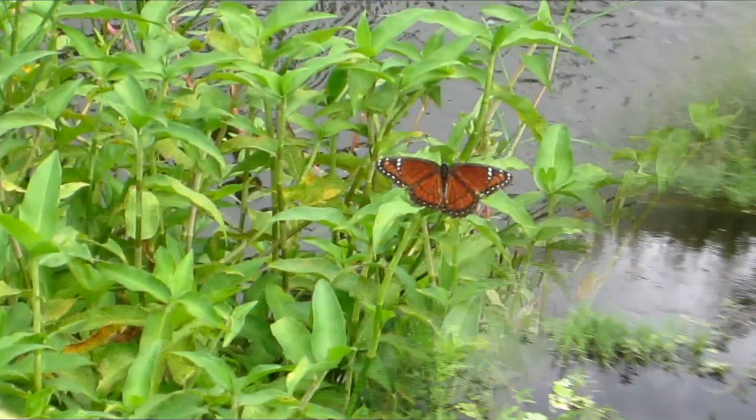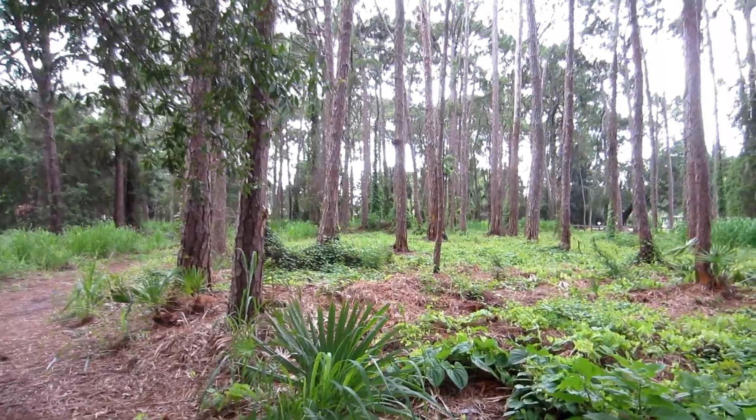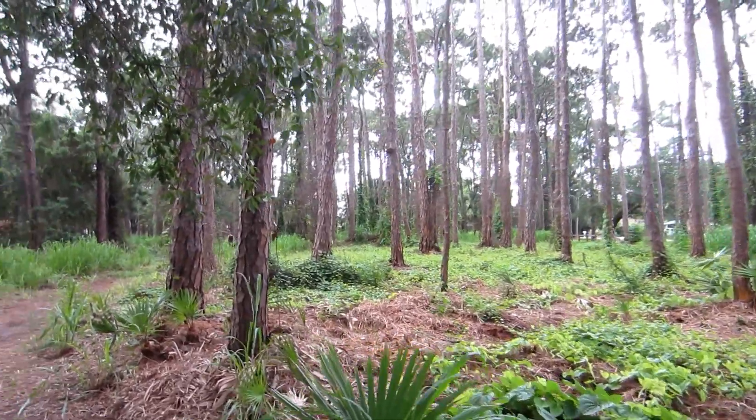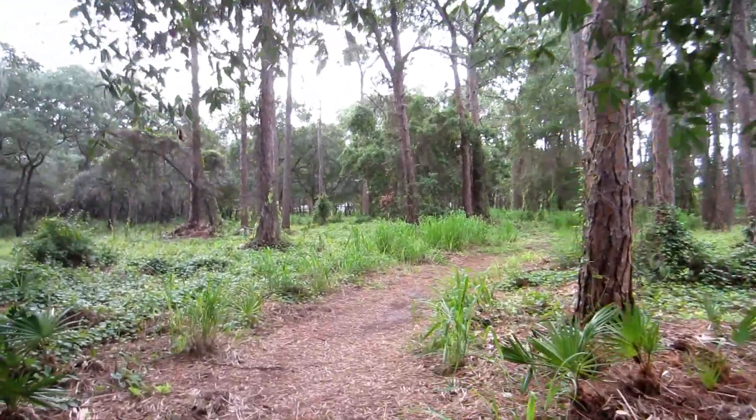During certain times of the year, many of the trails can be flooded due to heavy rainfall, which was the case while I was here. There were a few trails that were extremely flooded, and yes, my shoes did get wet.